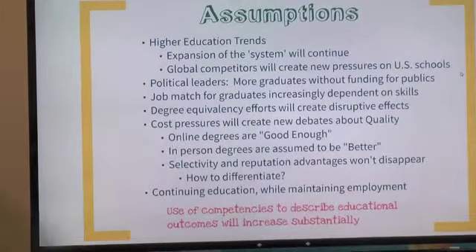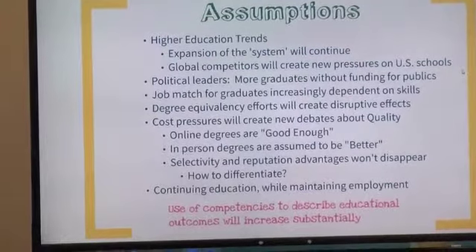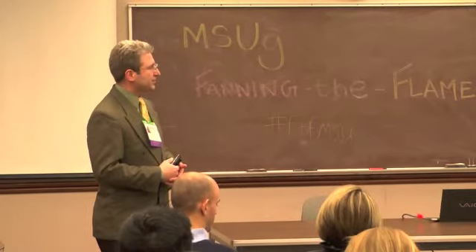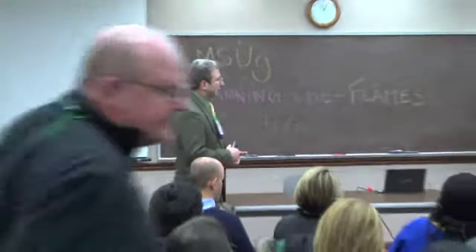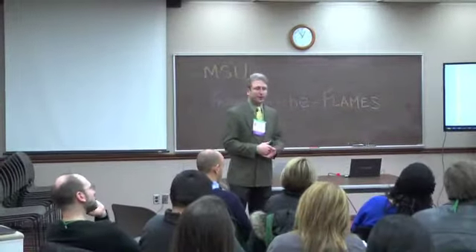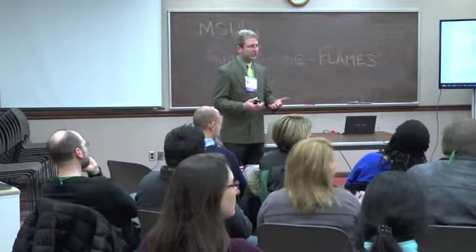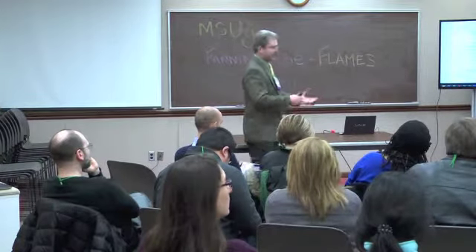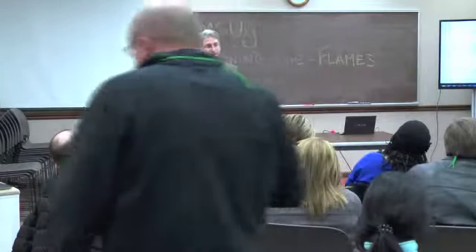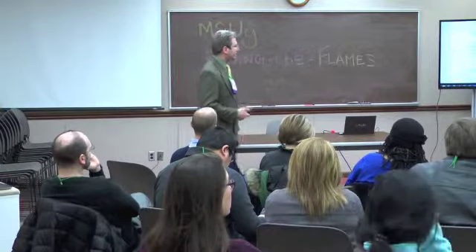We see competencies used to describe both what employers are looking for in employees and what they expect people to be able to do in order to slide into a certain job role. Things going on globally, including the for-profit sector expansion and online education, are leading us toward hard credit requirement or skill requirement outcomes measures for a degree. That doesn't appreciate some of the things that a selective residential college like MSU brings to the table.